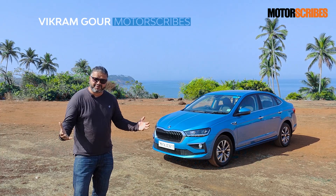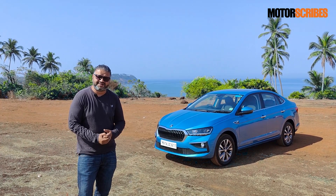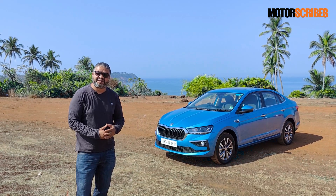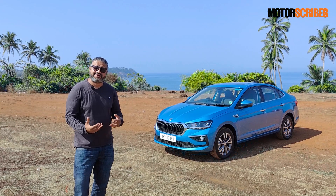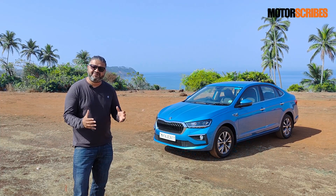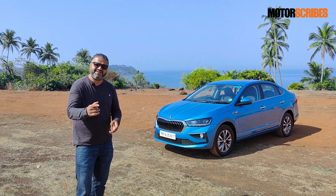This is beautiful Goa at a nice destination called Kapo de Rama, and we've got an even hotter car with us. This is the all new Skoda Slavia. We have been driving it around all day here in Goa and it's a vehicle that's delighted us in just about every department. Let me tell you everything you need to know about the Slavia in this video.